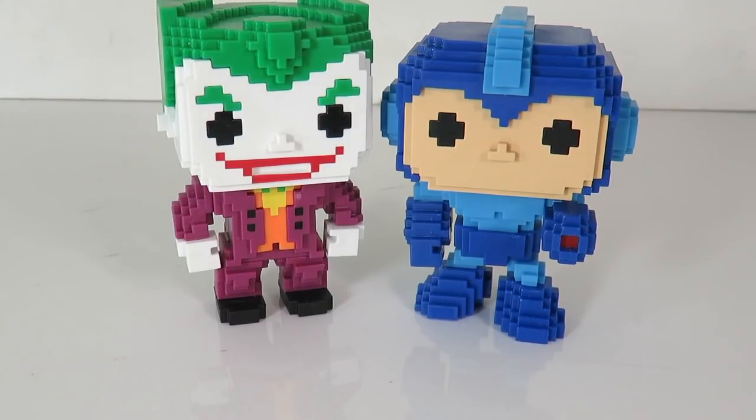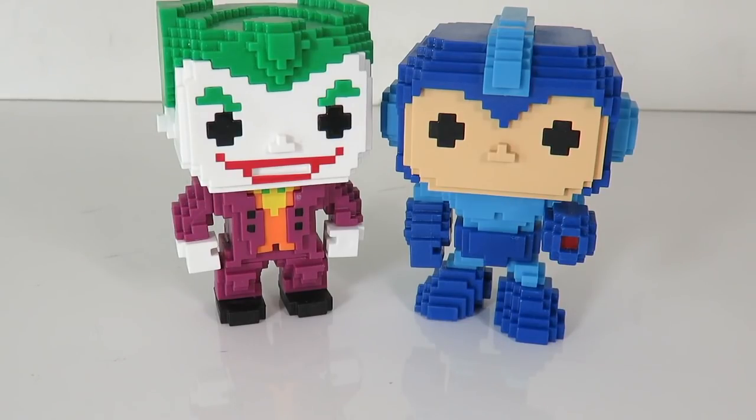There you have it guys — that's my review today taking a quick look at the GameStop exclusive 8-bit Mega Man and Joker vinyl figures. Let me know in the comments below what you think about these. If you're a pop collector, do you like these 8-bit style ones? Are you going to jump on them? Give this video a thumbs up, subscribe if you haven't, and we'll see you guys later. Thanks for watching — peace!